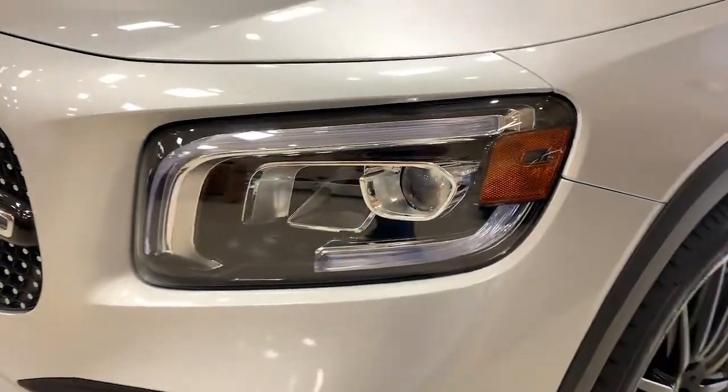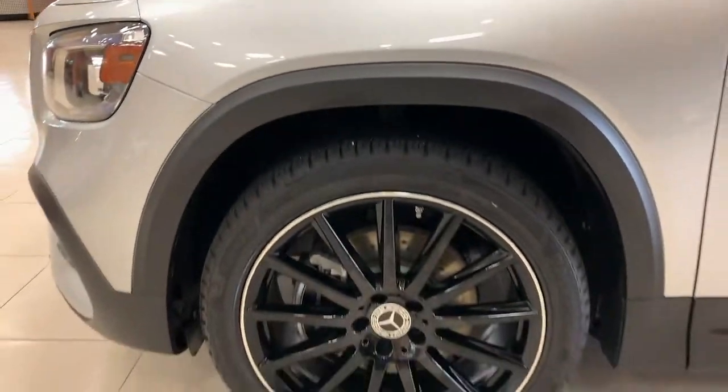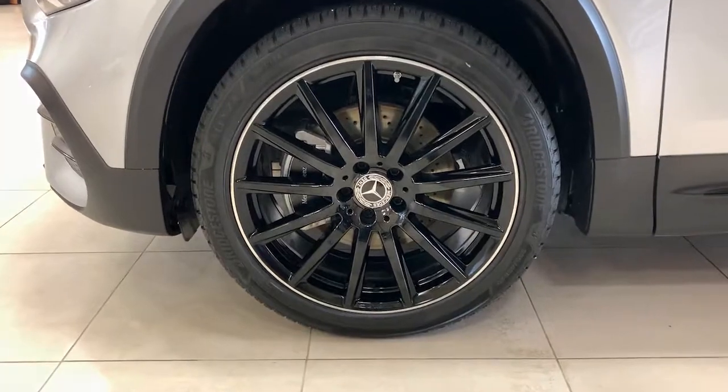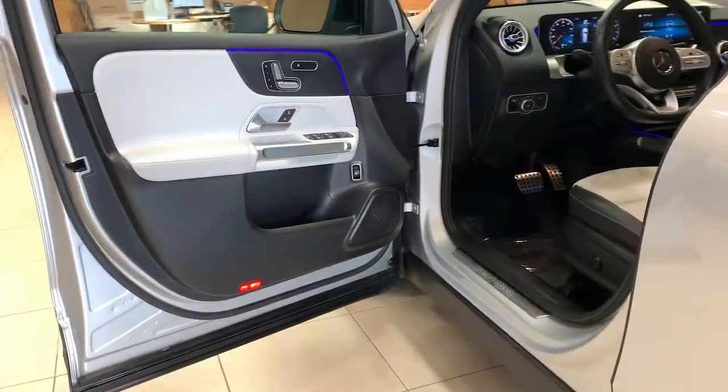Feel the confidence that comes standard with superior quality. Drive the GLB SUV. Treat yourself to a road test today. Our staff will toss you the keys and give you an outstanding customer experience.